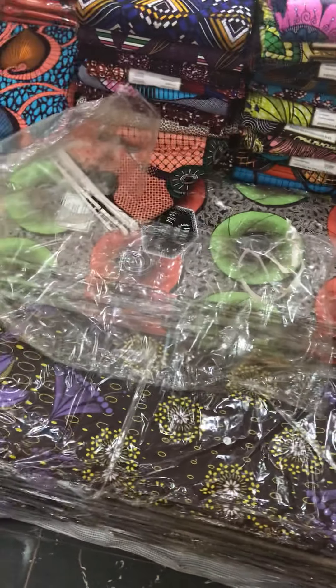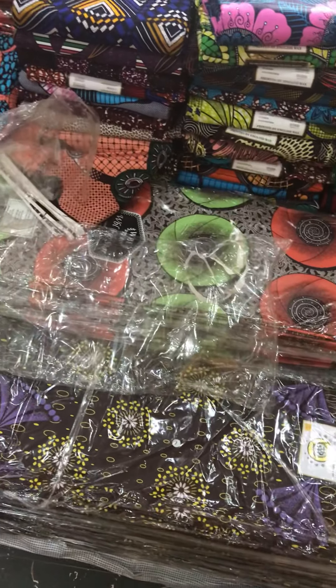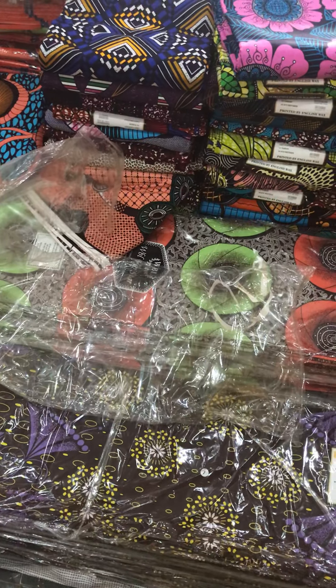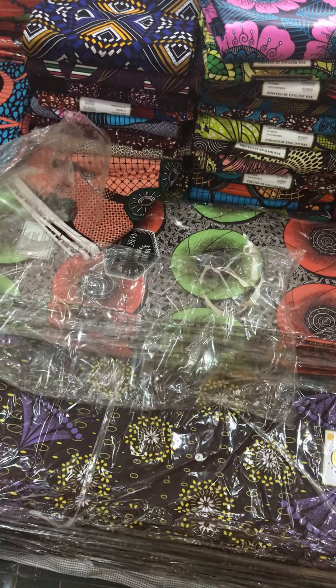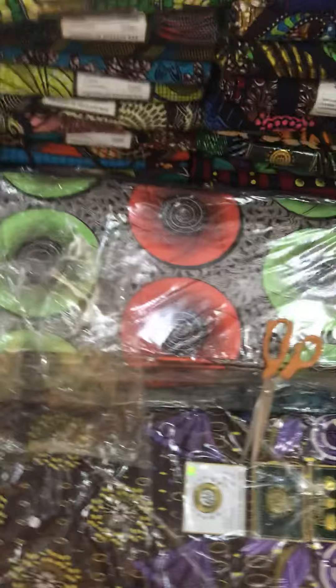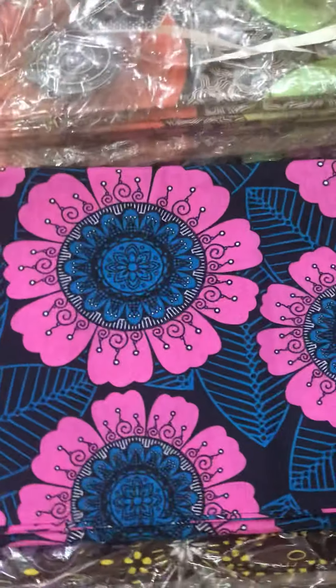Hello guys, how are you doing today? I want to show you something about English wax block — a pigeon, which is the queen of all wax. I've said this on Nairaland and on social media.